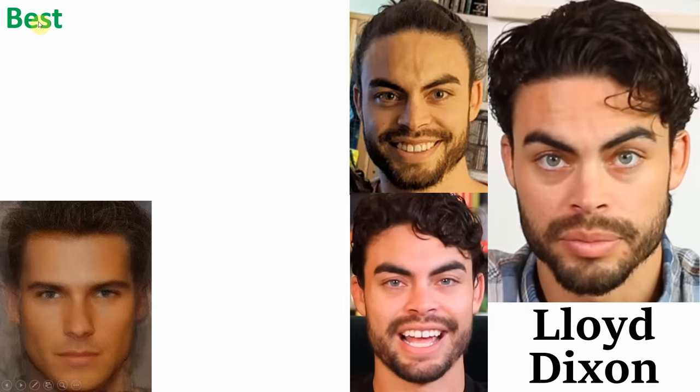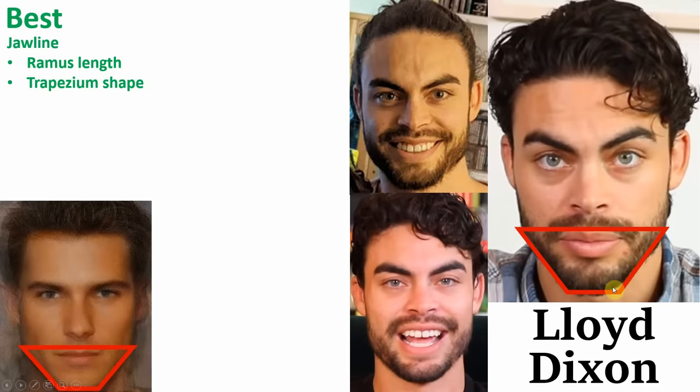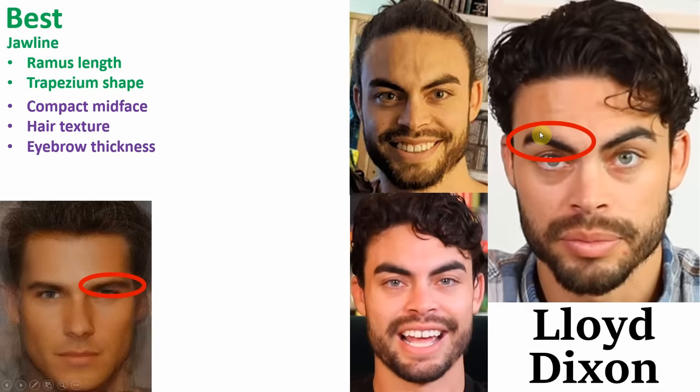Finally, moving on to the last person, Lloyd Dickson, also known as the Single Guy, who is a dating coach with over 100,000 subs. We'll be starting with the positives. His best feature, in my opinion, is his jawline. A noteworthy part of this is his ramus length — Lloyd's is highly visible and has good length, very similar to the ideal. He also has that ideal trapezium-shaped jawline with sharp and rigid angles, the ideal compact midface ratio of 1 to 1, very good hair texture, good eyebrow thickness, and his facial hair and lip thickness is also very ideal.